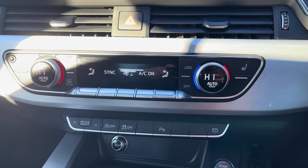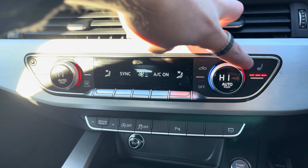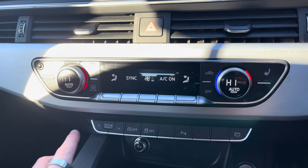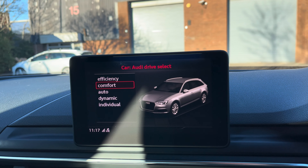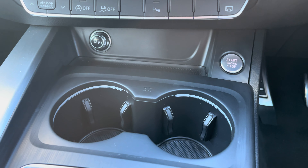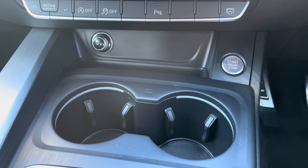As we move down, we can see the vehicle's climate control system which does give access to features such as the heated seat function — a perfect feature for the colder winter months. Alongside this, we have Audi Drive Select, allowing the driver to switch between a range of drive modes including efficiency, comfort, auto, dynamic, and individual. Here we have the vehicle's keyless go start-stop switch alongside the additional storage of twin cup holders.